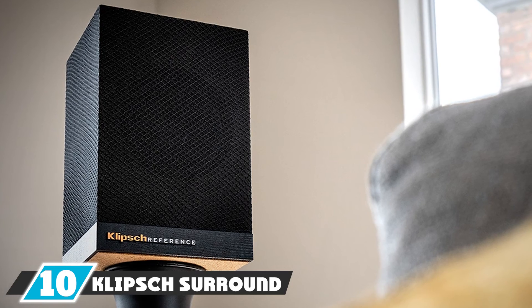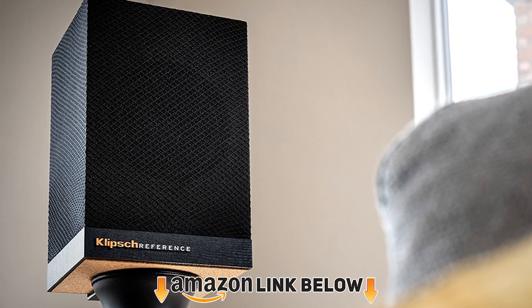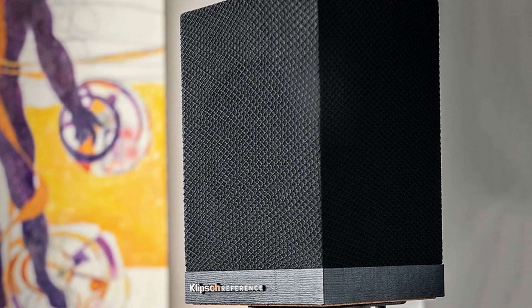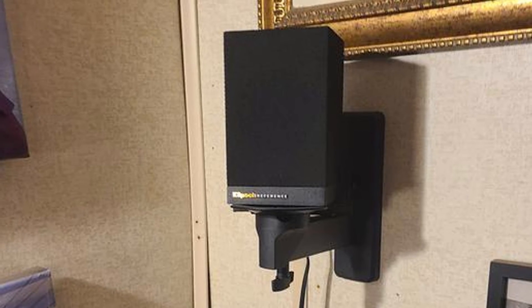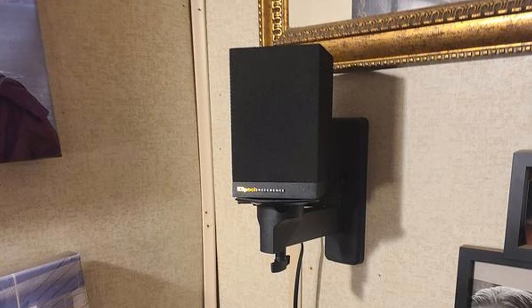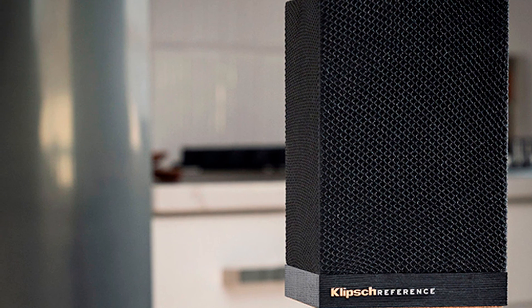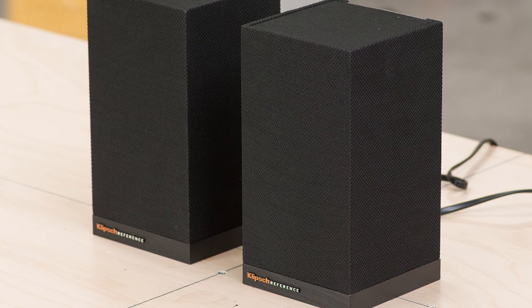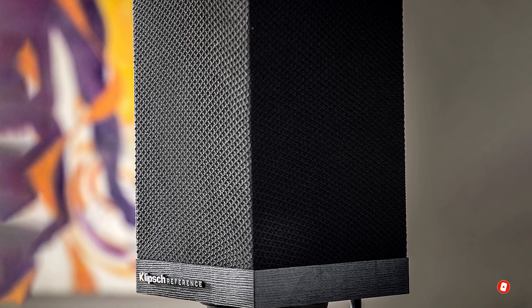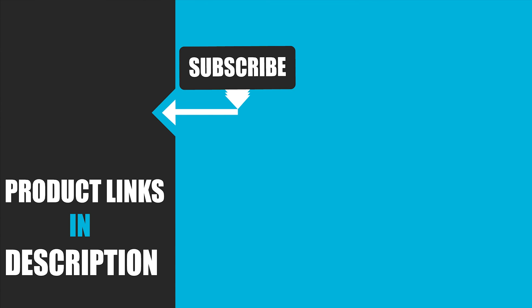Finally, the number ten position goes to the Klipsch Surround 3 speaker set. Add high-quality speakers to any room for a truly amazing surround sound experience — enjoy movies, music, and games with clear, movie-theater-like audio right at home. You can plug them into your existing TV, DVD, or Blu-ray player and enjoy your big screen. The Surround 3 speaker pair offers excellent sound quality in a variety of environments; they are lightweight, durable, and can be installed in any room. That's all for today — we upload tech product review videos every day, so subscribe and hit the bell icon for notifications.